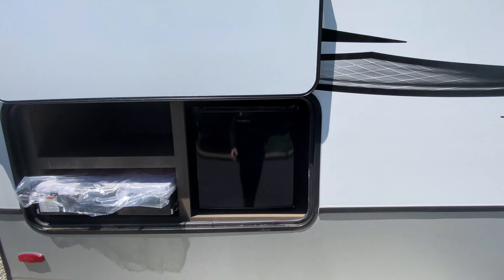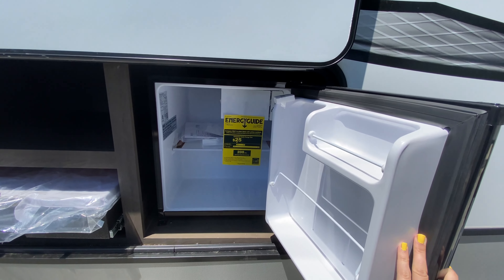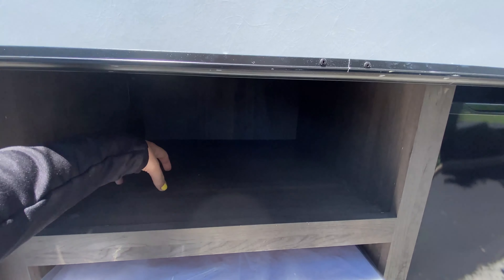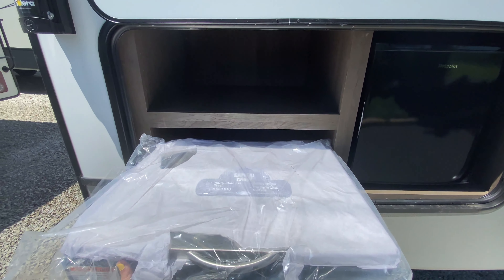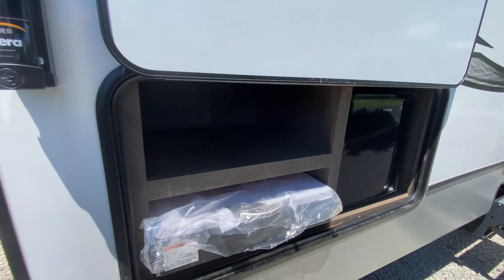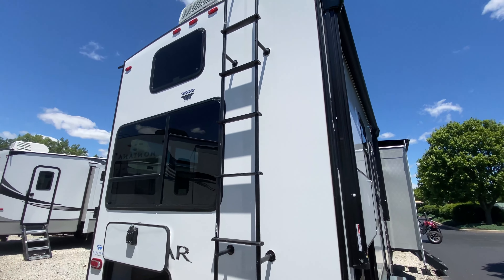Coming towards the back, you also have an outside kitchen. There's a dorm style mini fridge where you can put beverages, open cubby space for plates and utensils, and even stuff for your capital grill just down below, which is stainless steel. Coming towards the back, since you can see your ladder, that means you have a fully walkable roof so you are able to climb up there and keep up on that maintenance.